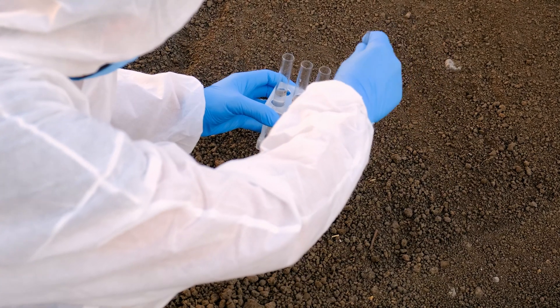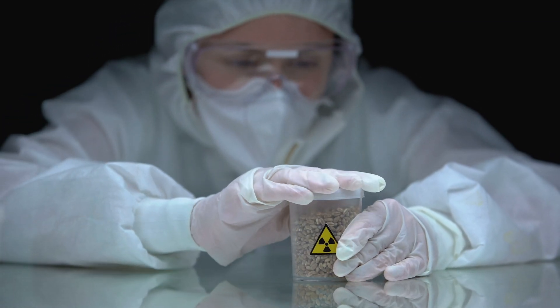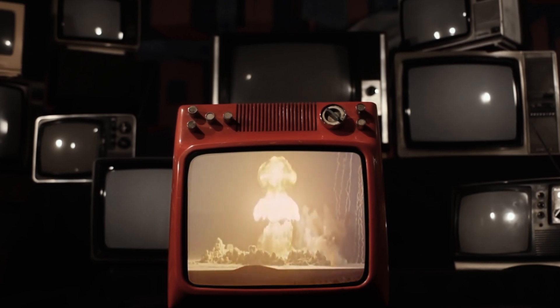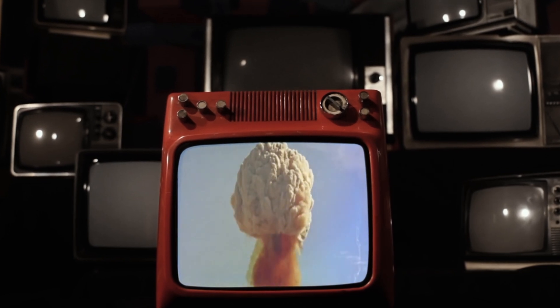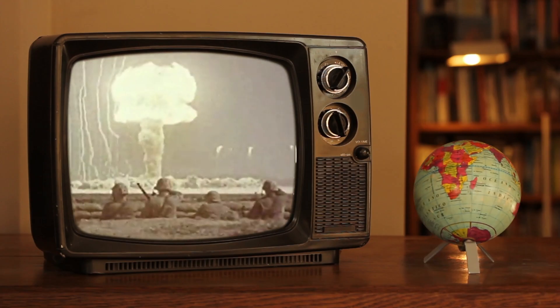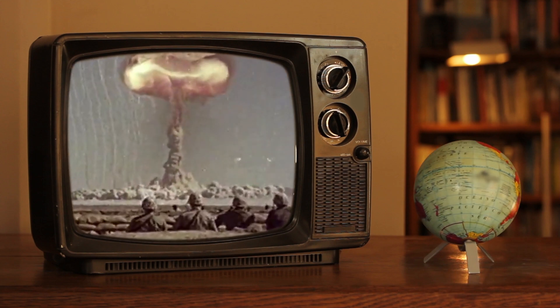What happens in one corner of the planet can impact places thousands of kilometers away. As well as hiding ancient civilizations and fossilized dinosaurs, the Sahara also bears the scars of one of the most tense eras in modern history. And who would have thought that even the dust of the desert would have such a fascinating history?